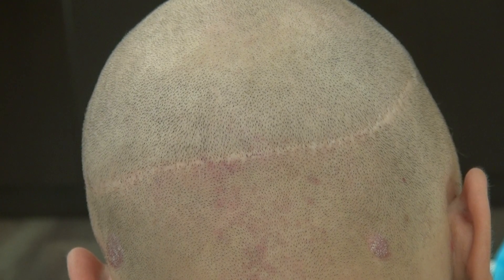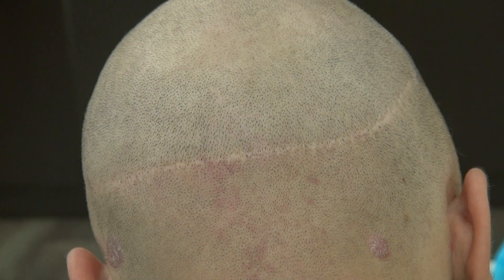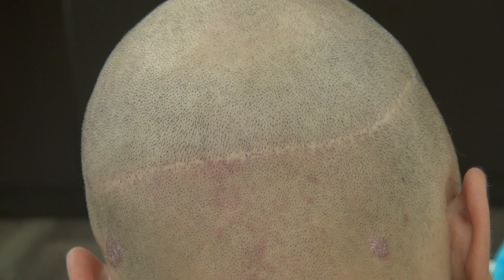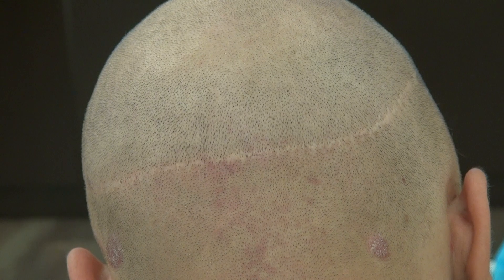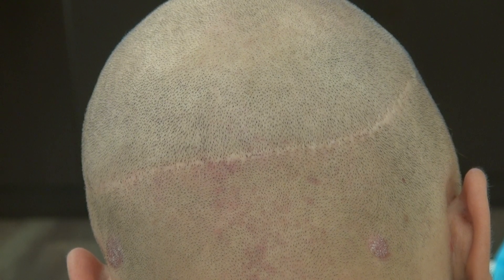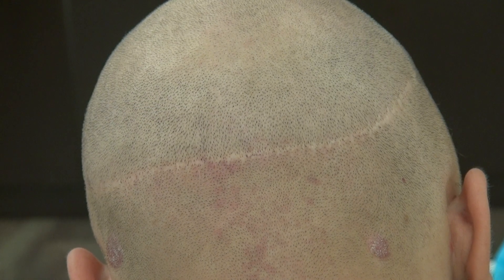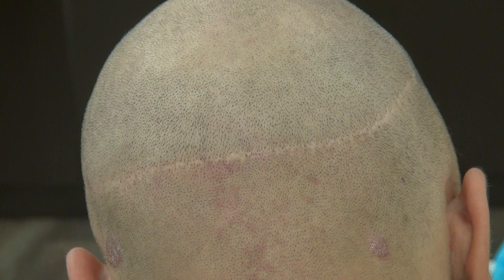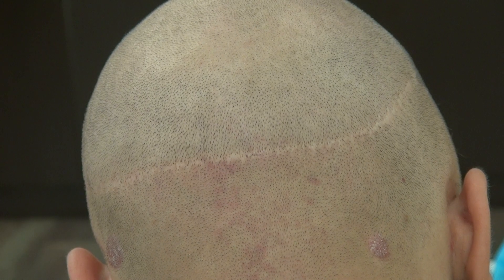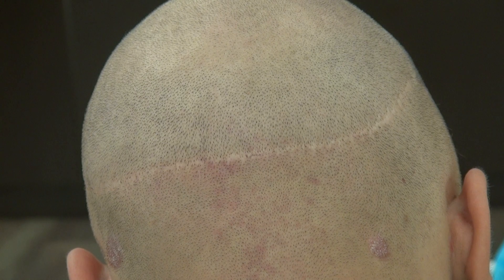This video is a demonstration of the strip linear scar. The strip linear scar is permanent. All scars are permanent and I do both FUE and FUT. This is the FUT strip hair transplant linear scar demonstration, and I try to provide both scars so the audience can understand and be more informed before they decide which method is best for them.